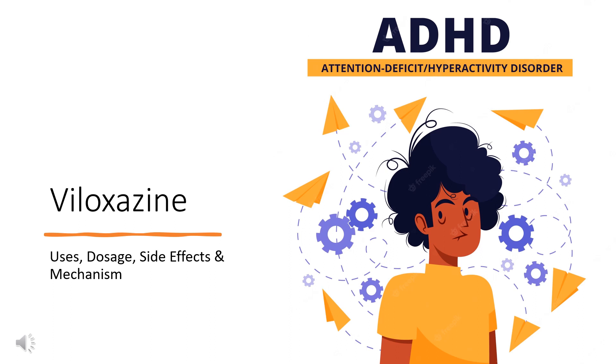Viloxazine is a selective norepinephrine reuptake inhibitor indicated for the treatment of attention deficit hyperactivity disorder, ADHD, in adults and children.